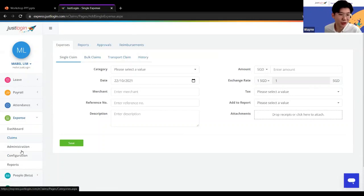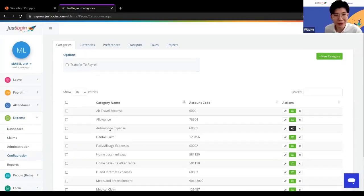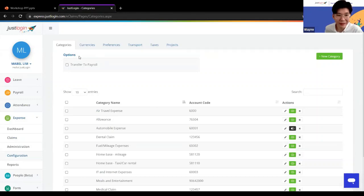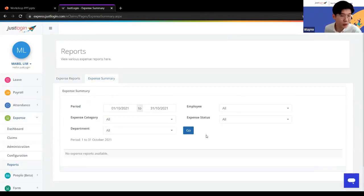Under the configuration, you can set up your own claim categories and account codes. Importantly, you have the option to directly transfer approved claims to the payroll system — so instead of paying via petty cash or bank transfer, you can include expense claims in the employee's monthly salary. Reports and summary reports are available and can be downloaded as Excel or PDF.